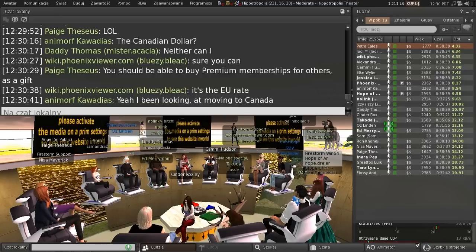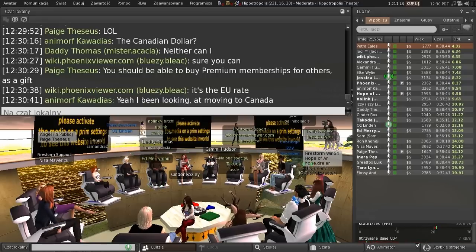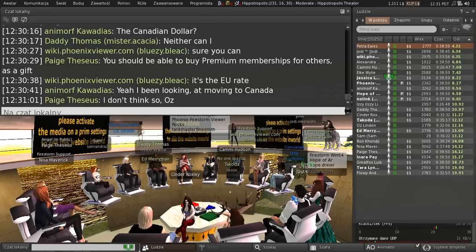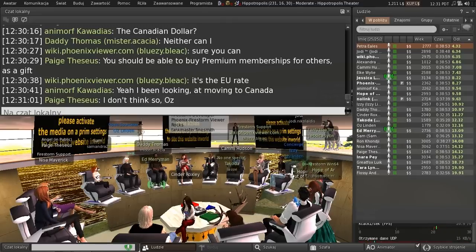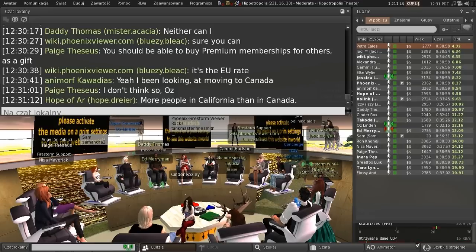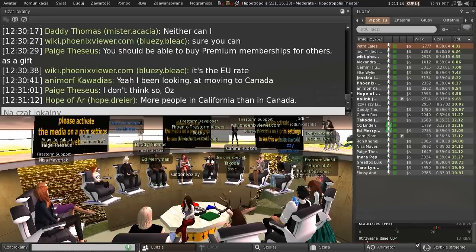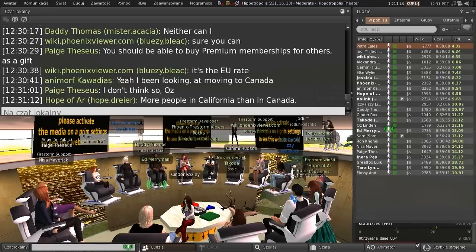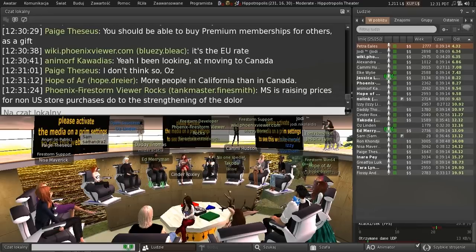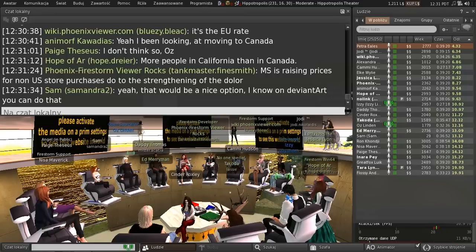Do you have premium memberships for others as a gift? Not that I know of — that's a good question. As far as I know you can't. You know what, Oz, you just brought yourself a really good suggestion for Linden Lab. Well, you know why they're not going to do it? What happens if somebody doesn't cancel their premium and they've been premium and it was gifted? You mean around renewal time?